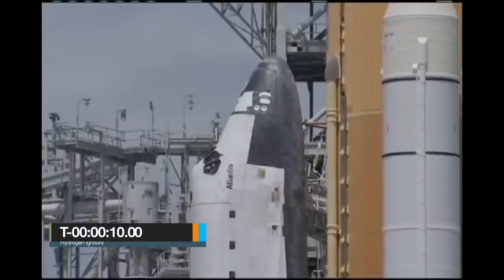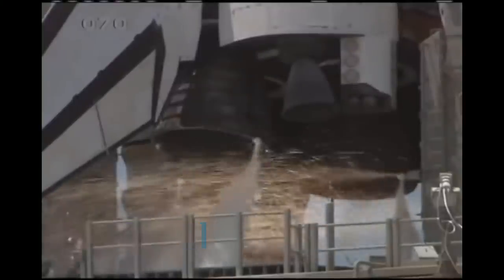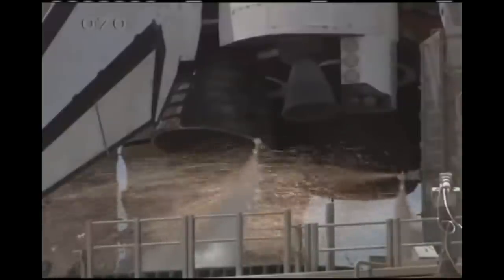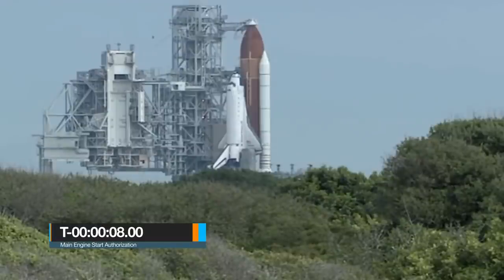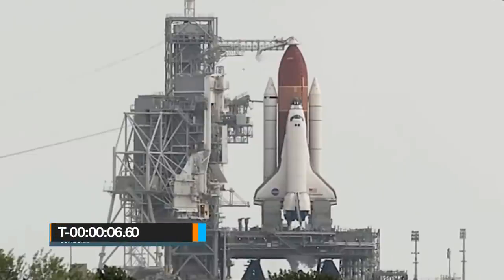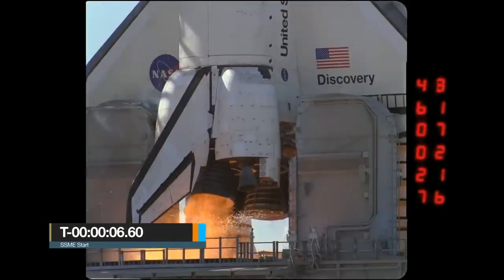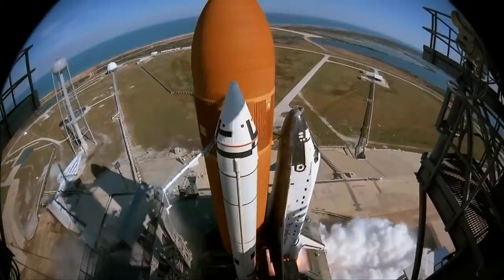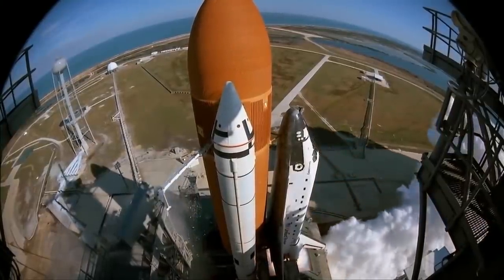At T-minus 10 seconds, the hydrogen burn-off igniters are lit. Contrary to popular belief, these are not used to light the main engines — instead, they burn off any hydrogen left over from the engine purge process. At T-minus 8 seconds, if all systems are good, authorization is given to start the orbiter's main engines. At T-minus 6.6 seconds, each of the three main engines is ignited sequentially at 120-millisecond intervals. The thrust they produce causes the shuttle stack to lean forward and then spring back — this is called 'twang.'